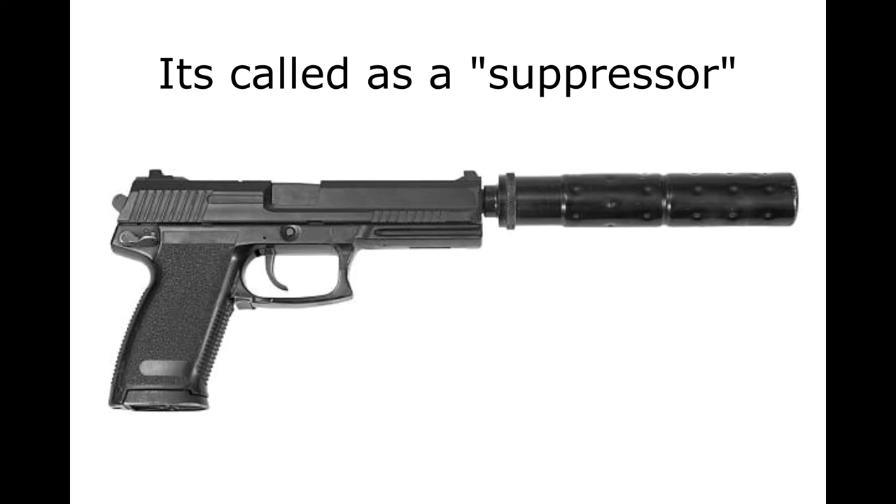Second, it's not called a silencer. The proper name for the device is sound suppressor.